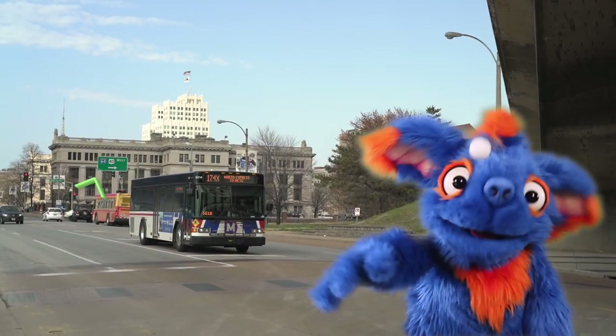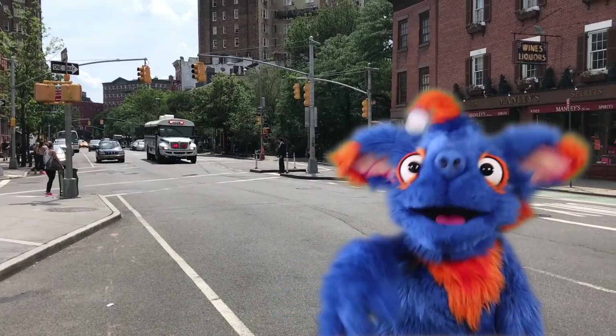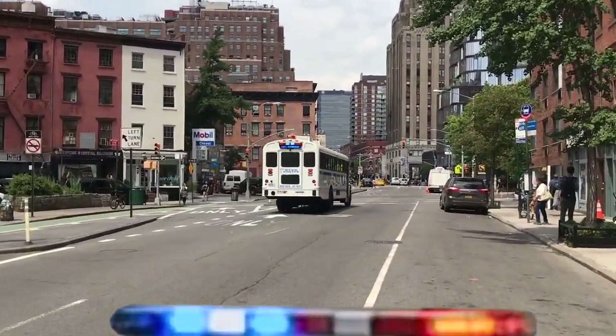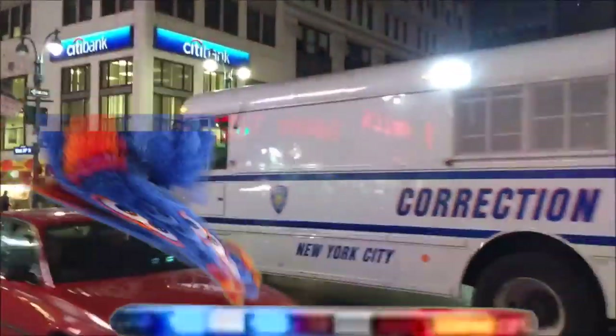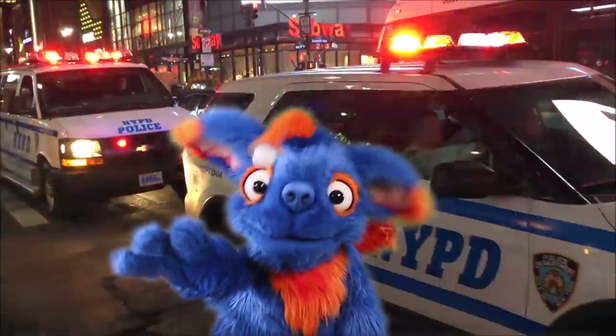Have you ever been on a single-decker city bus before? Wow, this is a police bus! That's a real police bus right there! Have you ever seen a police bus before? Police buses keep all the people safe in the city! I like the police buses!